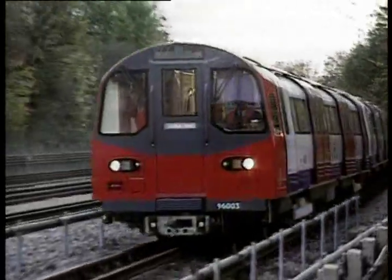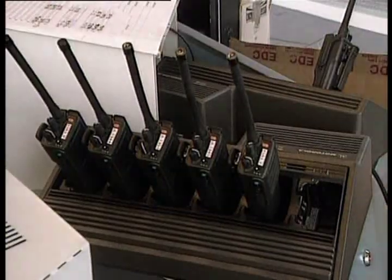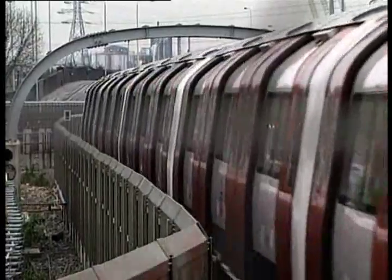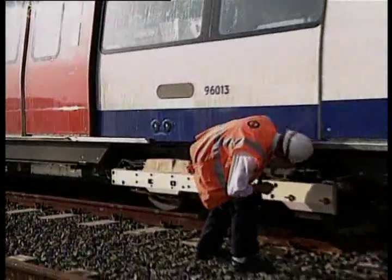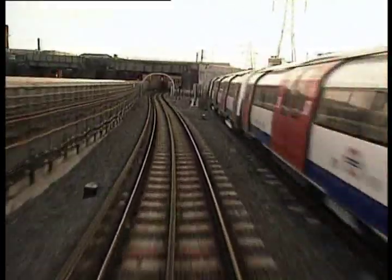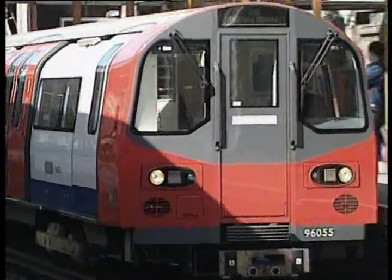Their traction system uses electronic power, meaning the train can be controlled with computers. The old direct current motors have been replaced by alternating current motors. The reason for using these new motors is that they do not require the mechanical parts of the old DC motors — particularly brushes and the extra windings of the armature. This reduces the maintenance liability and improves the performance of the motors, and that is now standard on electric railways across the world.